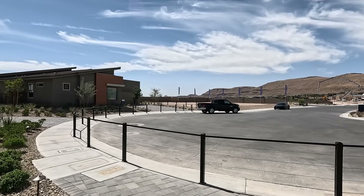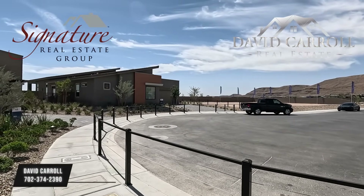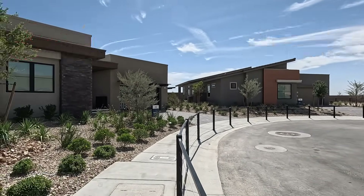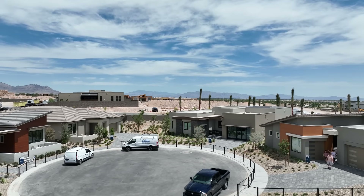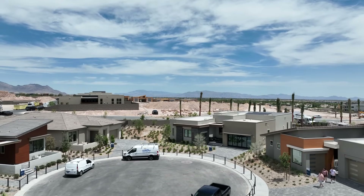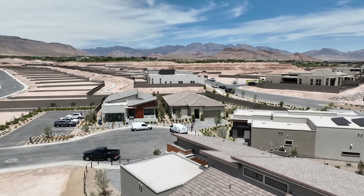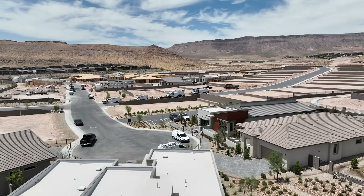Welcome back to the channel everybody. I'm David Carroll, your Las Vegas Realtor with Signature Real Estate Group, and welcome to Incline at Ascension by Pulte Homes. We are back. Luxury single story homes for sale here in Summerlin, Las Vegas. And they are modern.